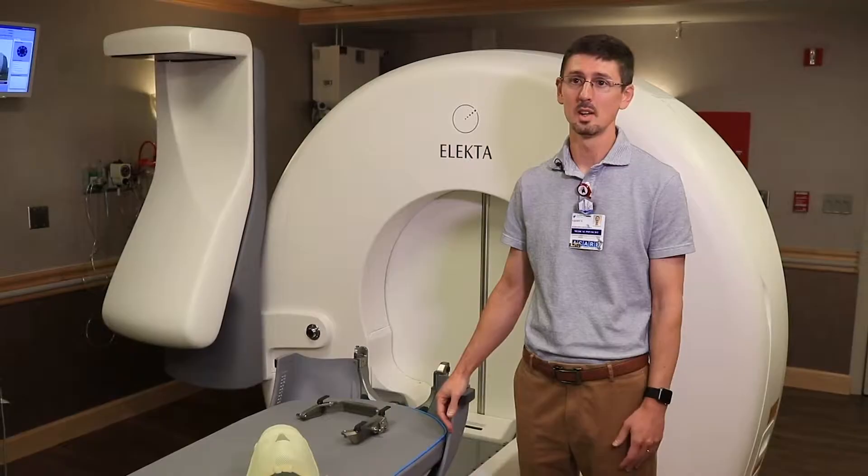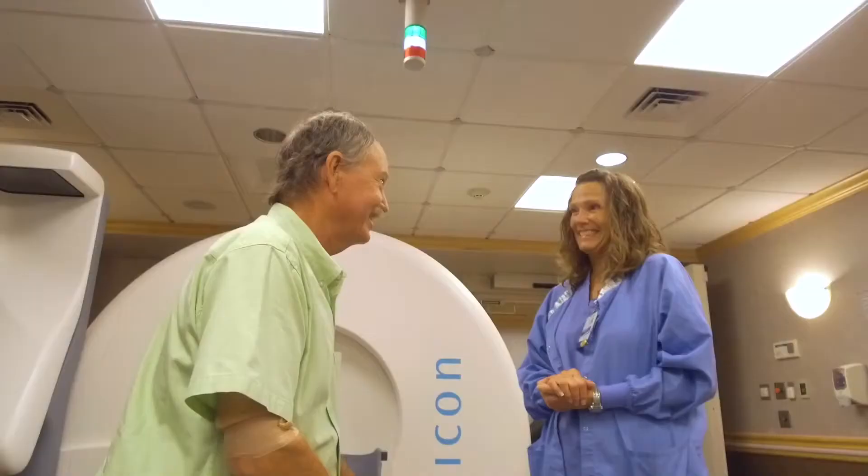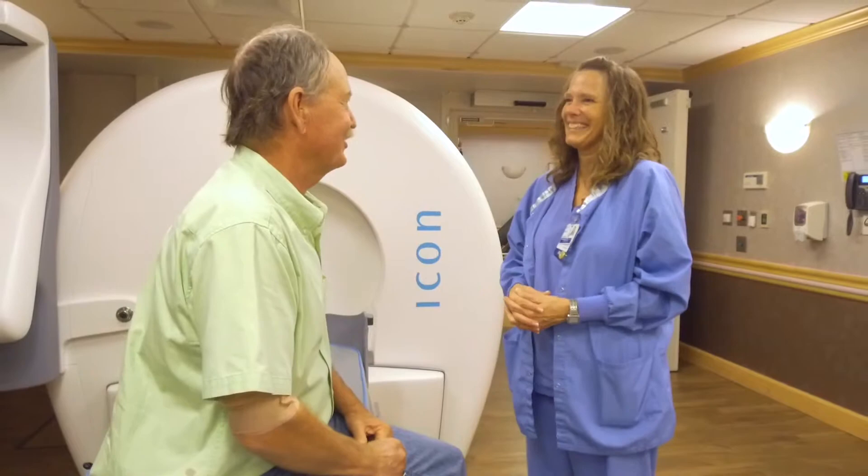I've been working with him — I've been here three years now — so I've done a few treatments on Randy. I sometimes think he could run the program for us. He's just a joy to work with. He'll do whatever needs to be done to get his treatments done, and he's just a trooper.